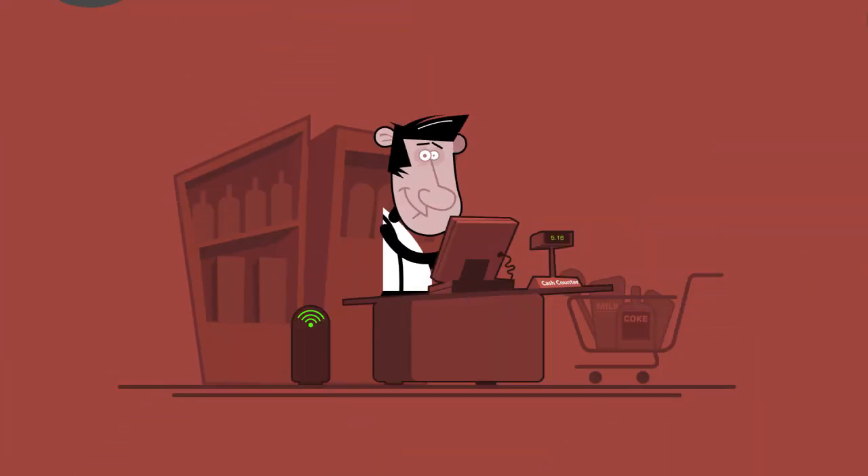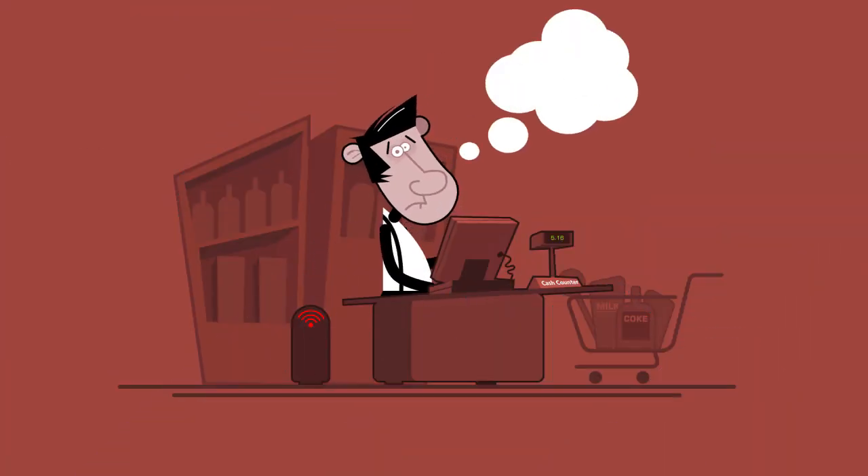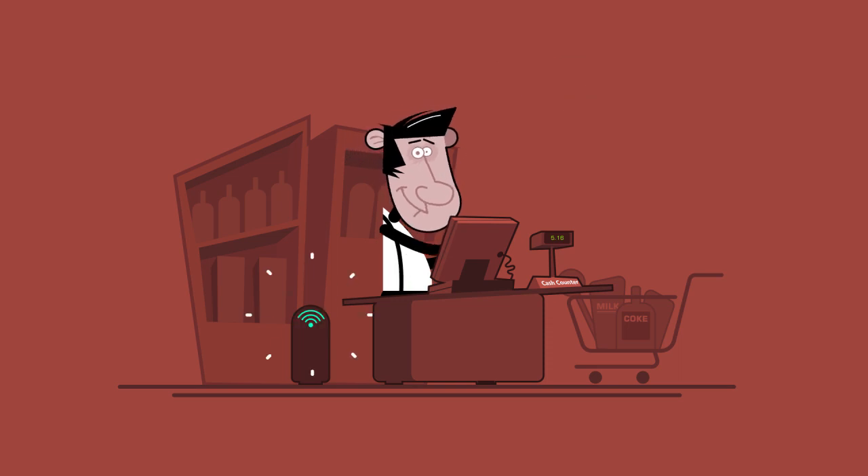What do you do when the internet goes down? Simple. With Nimbus you keep selling and your sales will automatically sync when you're back online.